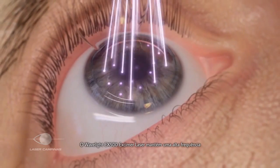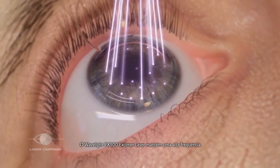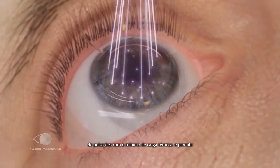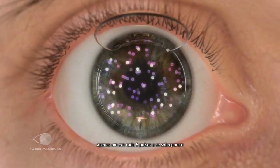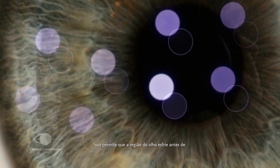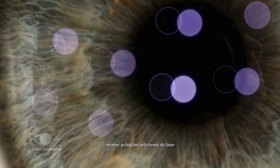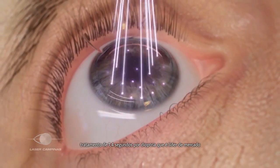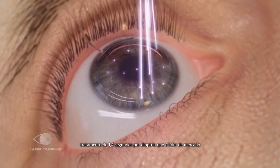The Wavelight EX500 Excimer laser maintains a high pulse frequency with a minimized thermal load, allowing only one in five pulses to overlap. This allows the treated area of the eye to cool before receiving additional pulses from the laser. This treatment algorithm provides a market-leading treatment rate of approximately 1.4 seconds per diopter.